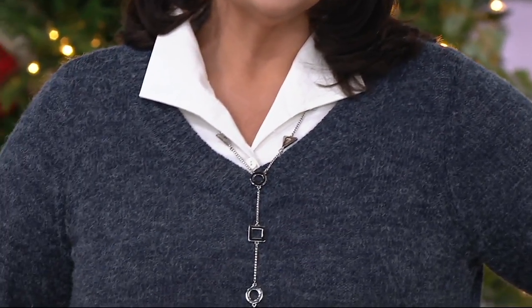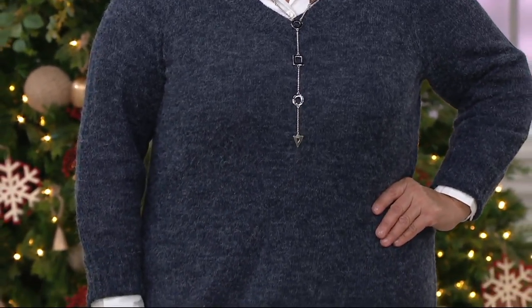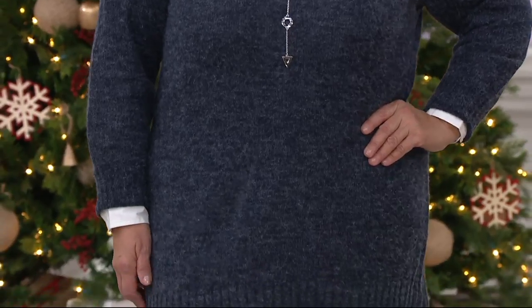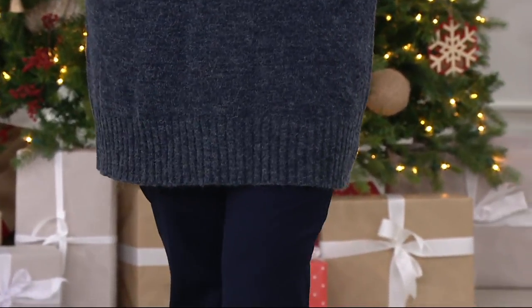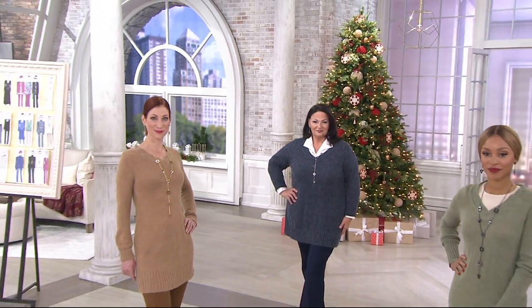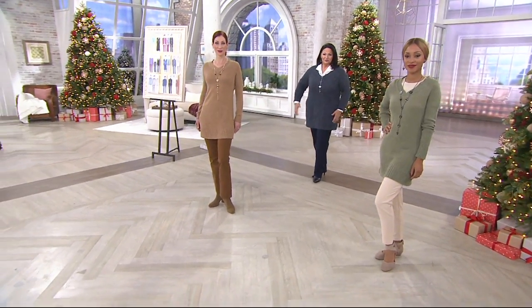This sweater is ageless. You can give this to teenagers, you can give this to girls in college. At this price, it's a great Christmas present — less than $30. Maria's 5'8" — that will give you an idea of the length. In Missy sizing you're getting up to 31 and a half inches, and in plus up to 33 and three quarters of an inch, depending on your size.